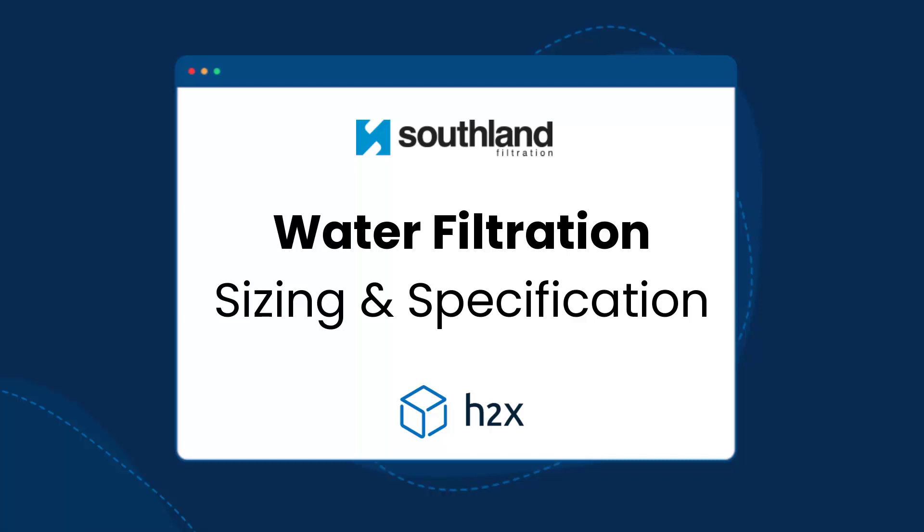We're really excited to partner with Southland Filtration to bring a range of their water filters to our H2X users for automated sizing and specifications.